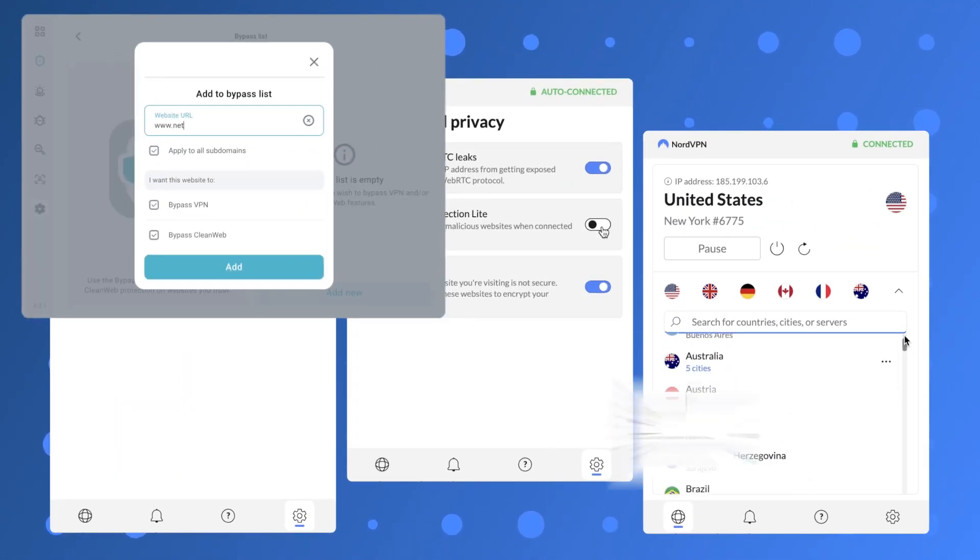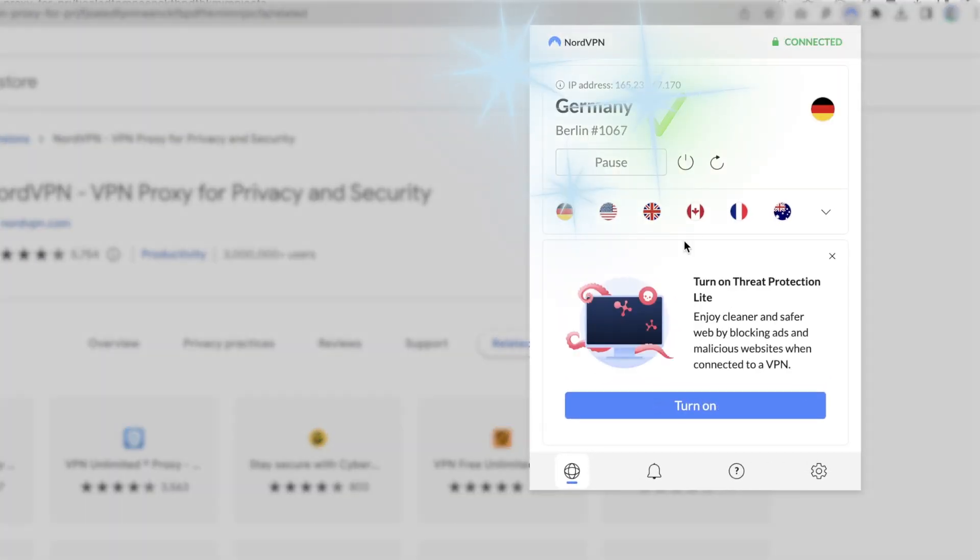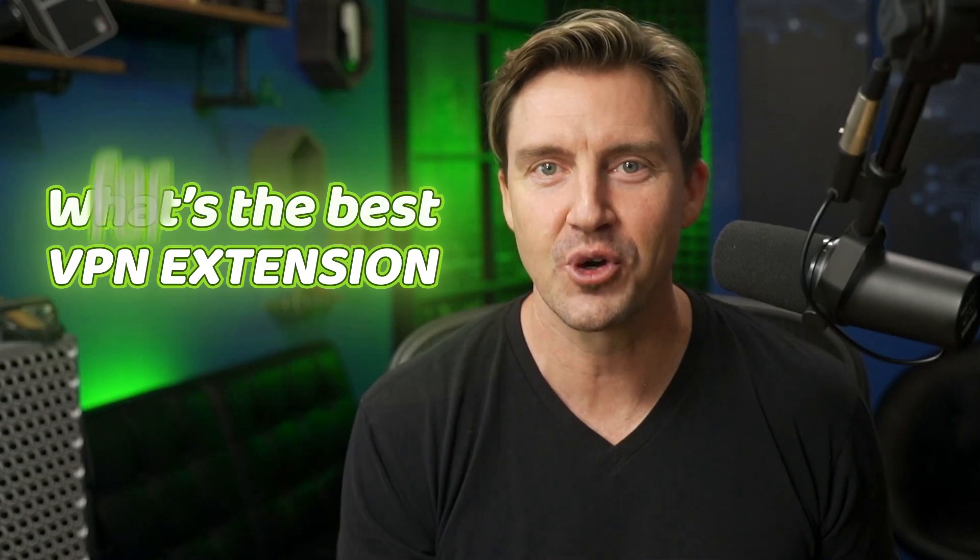If you're using a VPN browser extension, you get all the benefits of a VPN minus the need to install an app or remember to launch it every time. The only question is, what's the best VPN extension for Chrome? Let me answer that question for you.